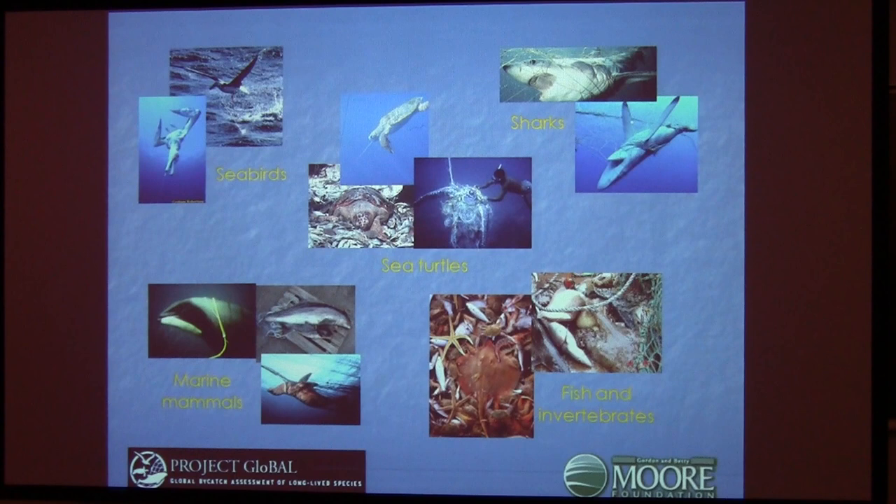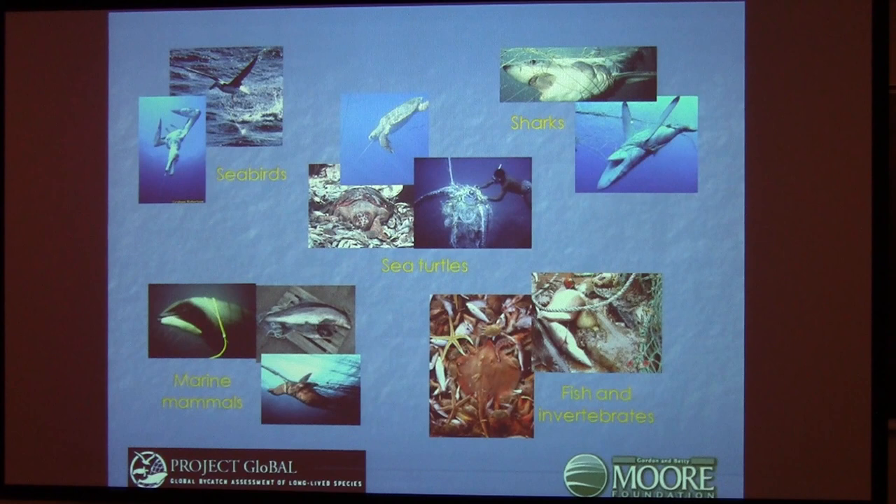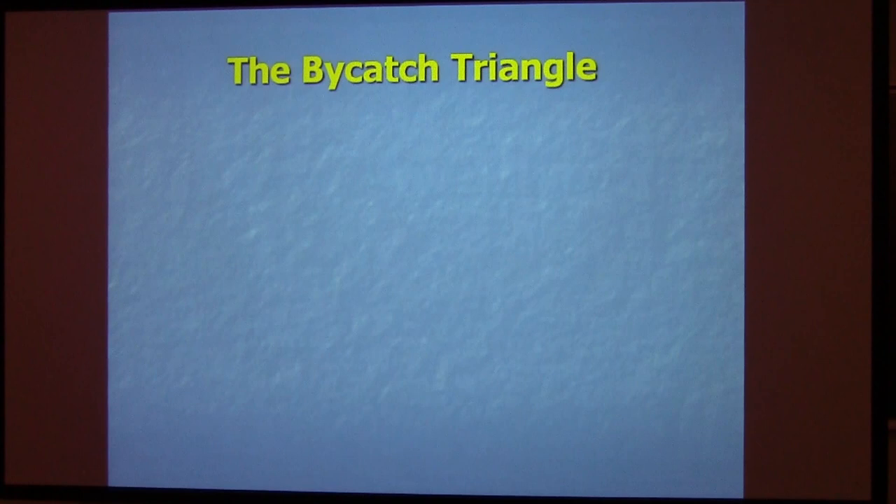When we began Project GLOBE, our charge was to go beyond sea turtles to look at a variety of other species. You can't get into a situation where you solve the problem for one species and create a problem for another. You don't want to solve the problem for dolphins and create a problem for sharks. The 1992 global high seas drift net ban is an example — fishermen rolled the drift nets off and rolled the longlines on. Becca Lewis and I have a paper showing the same number of albatrosses die on longlines that died in the drift nets. So we wanted to look at multiple gears and multiple taxon groups.